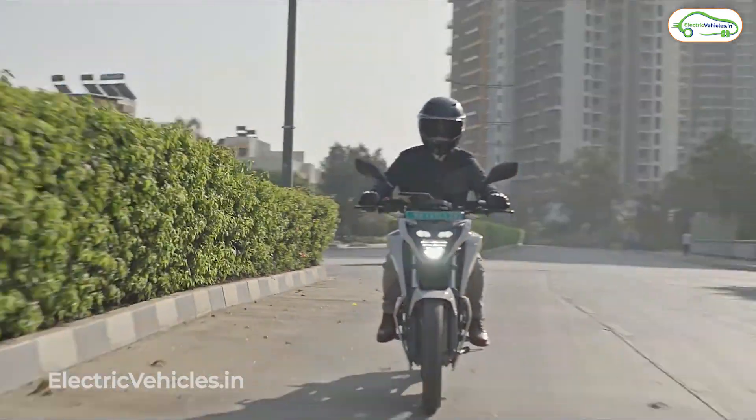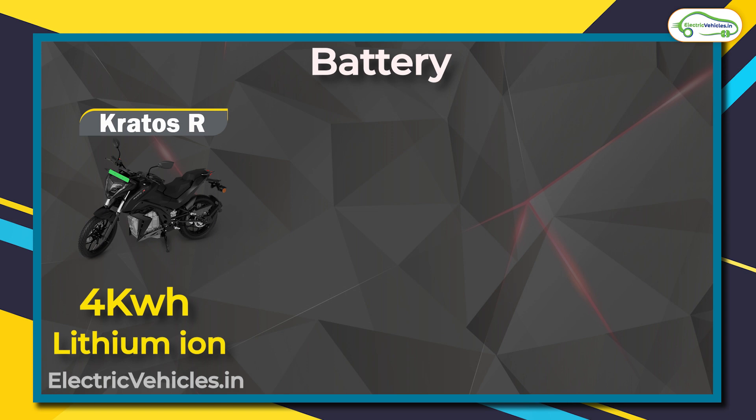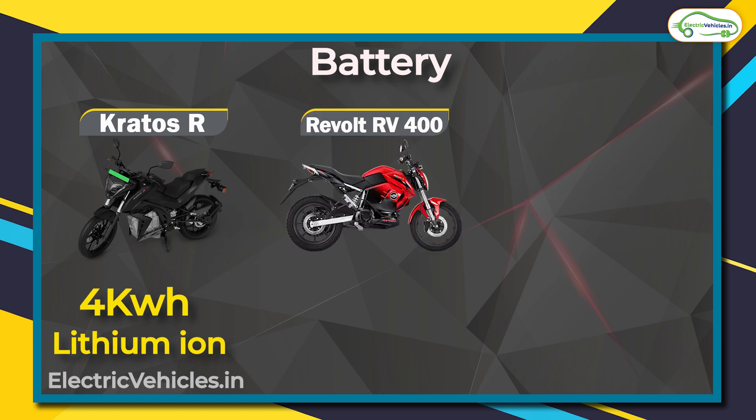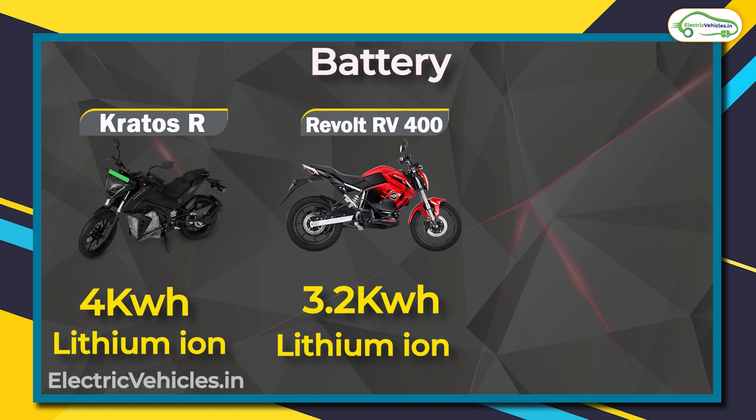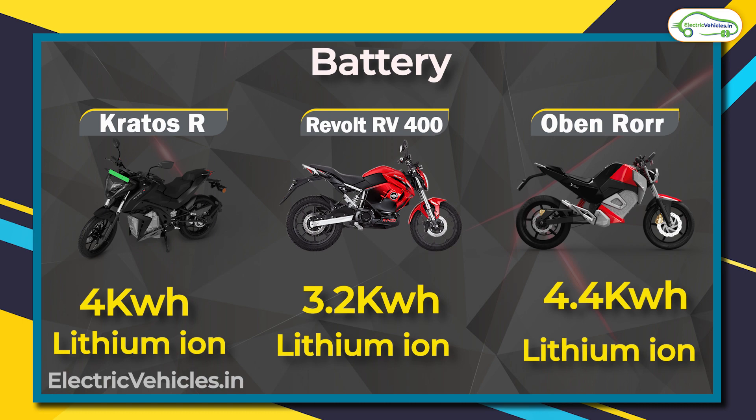The difference in range is because of the battery size. The Kratos R comes with a 4 kilowatt-hour lithium-ion battery pack. The RV 400, being the oldest, has a 3.2 kilowatt-hour lithium-ion battery pack. The Oban Road comes with the largest battery pack of the three, at 4.4 kilowatt-hours.